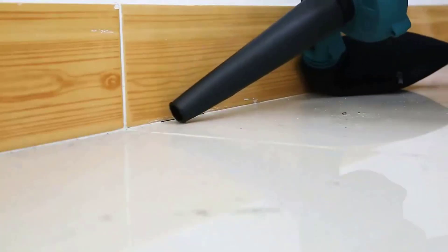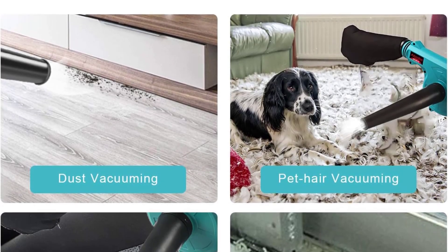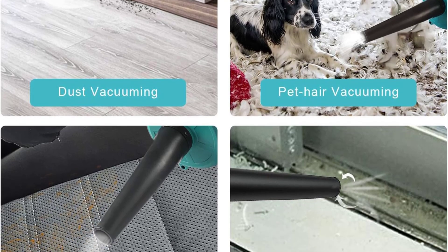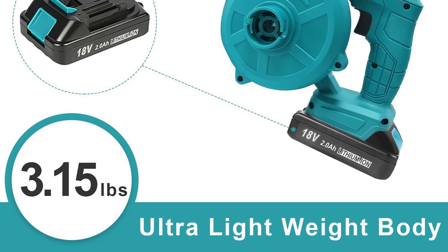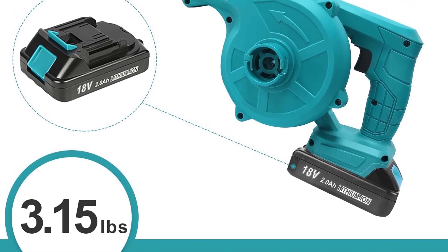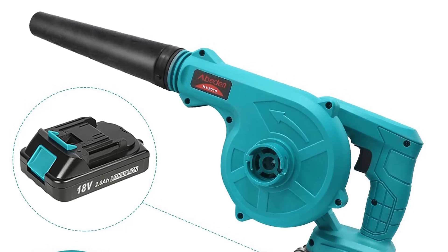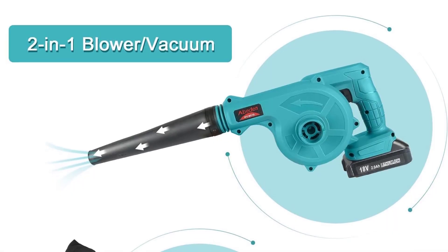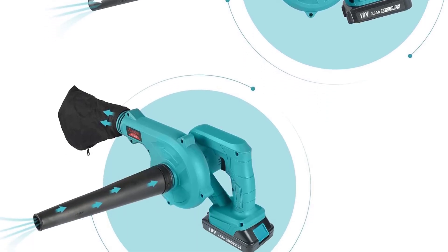The main frustrations with this cordless leaf blower are the small vacuum bag and long charge times. As a product going for the best small cordless leaf blower with vacuum, it really shouldn't come as a surprise that the Abed-N's vacuum bag is on the small side. What might shock you is that it takes around two and a half hours to get a full charge — so much for small body, quick charge.